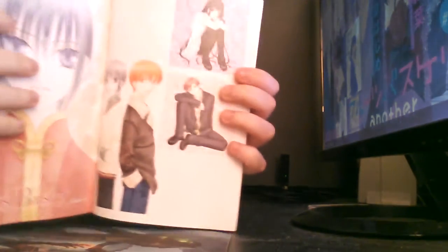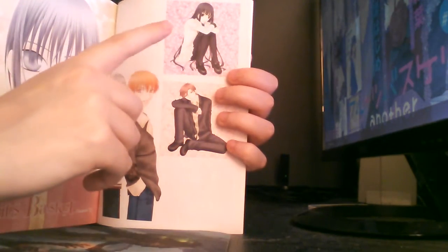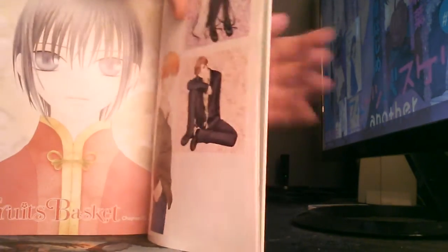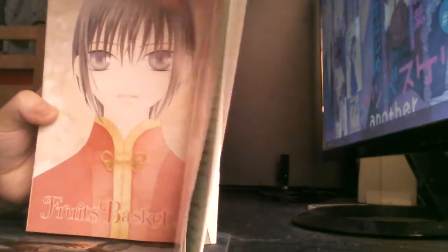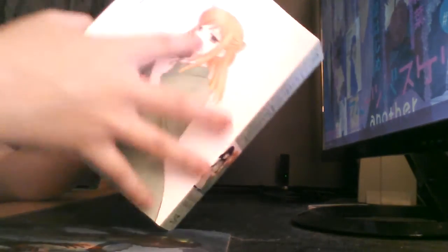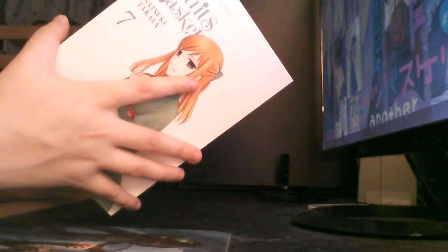And then of course we have the original covers for volumes 13 and 14. And then this is the chapter index picture, and then it just starts with the manga.